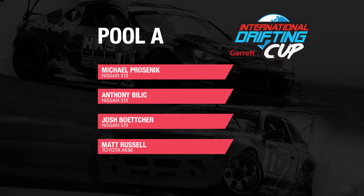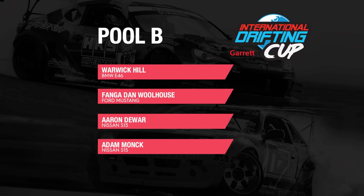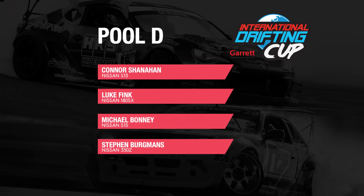In our pools the drivers will be fighting for points — two points for a win, one point for a draw and zero for a loss — that will decide who goes through to the top eight. In Pool A we have Michael Prosnick, Anthony Billick, Josh Botcher and Matt Russell. Pool B: Warwick Hill, Fanger Dan Woolhouse, Aaron Juar and Adam Monk. Pool C: Jaron Olive Corona, Jack Shanahan, Ben Meir and Brendan Greaves. Pool D: Connor Shanahan, Luke Fink, Michael Bonney and Stephen Bergmans.